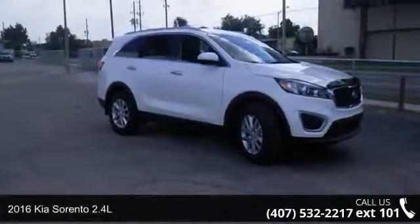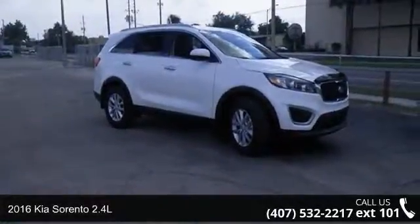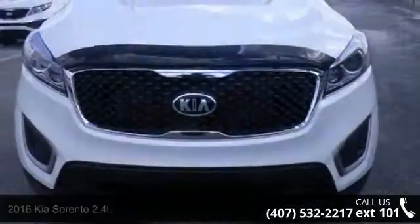Arrive in style with this 2016 Kia Sorento 2.4L. This may be the set of wheels you've been looking for.